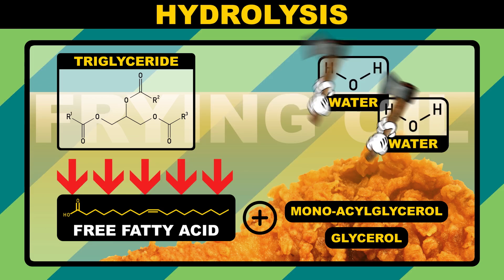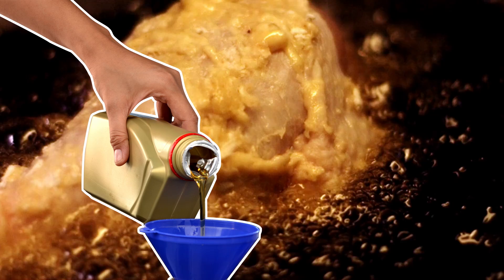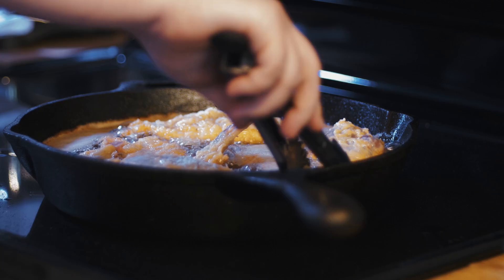But as hydrolysis slows down, those free fatty acids will build up in the frying oil. Just like you want to change your oil in your car every so often, you also want to change your frying oil to avoid any unpleasant flavors and odors. You can spot old oil at home by looking out for foaming, smoking, deeper colored oil, or the musty fishy smell of free fatty acids. Gross.